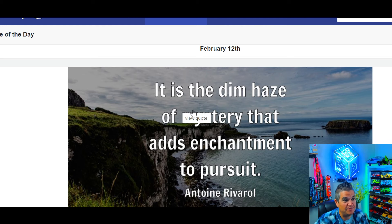It is the dim haze of mystery that adds enchantment to pursuit.